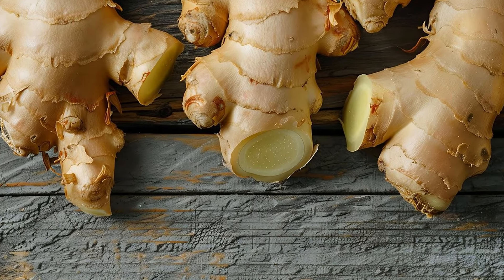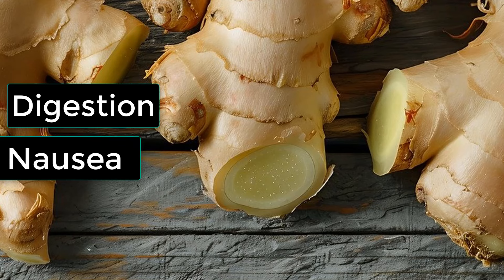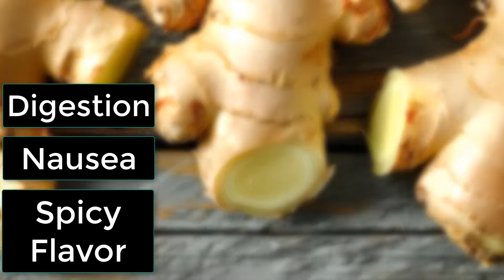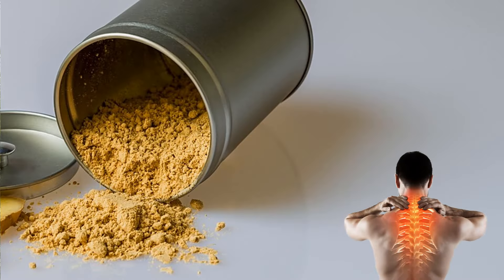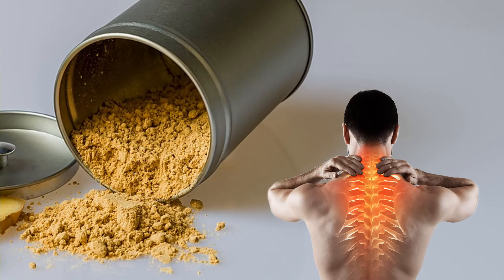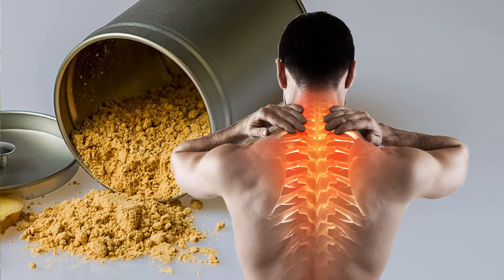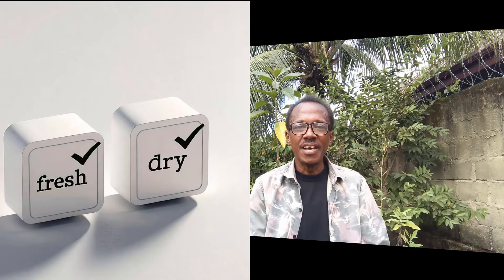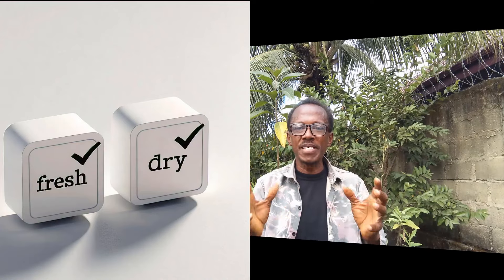So which one is healthier? The answer isn't straightforward. Fresh ginger shines when it comes to soothing digestion, fighting off nausea, and adding a burst of freshness to your meals. But dry ginger, with its concentrated powers, might be a better choice for those battling chronic inflammation or pain. It really depends on what you need. But here's the beauty of it — you don't have to choose just one. Both forms of ginger have their place in a healthy lifestyle, and incorporating both can give you the best of both worlds.